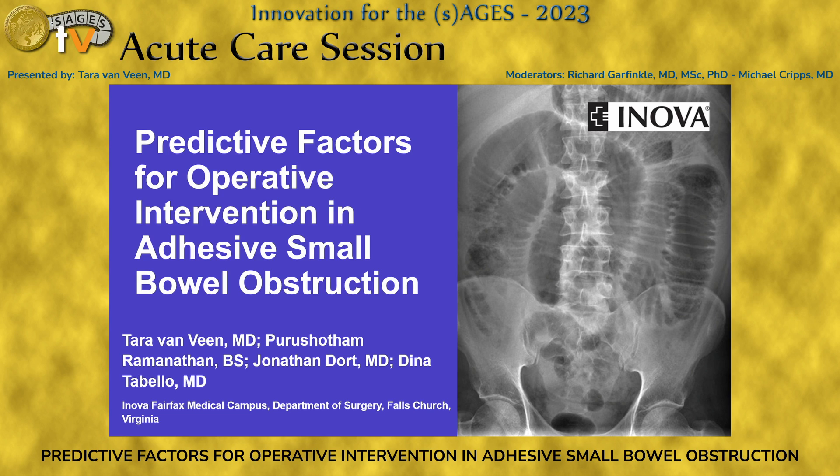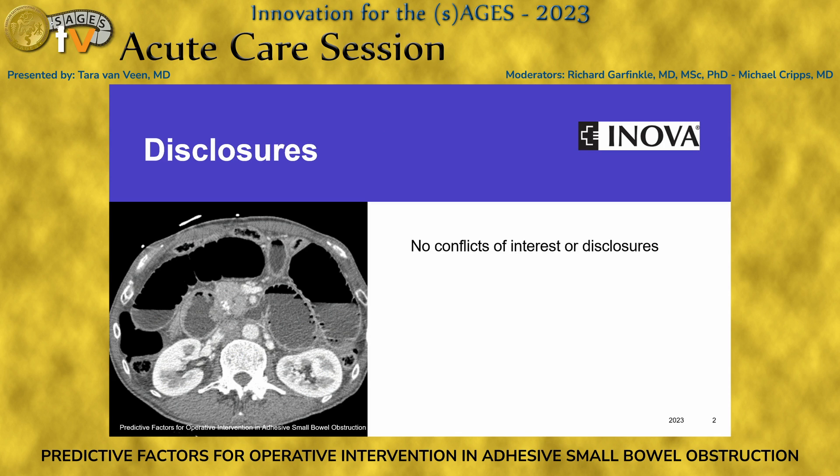I'm Tara VanVeen. I'm a fourth-year general surgery resident and I'll be presenting on predictive factors for operative intervention in adhesive small bowel obstruction. I have no disclosures or conflicts of interest and neither do any of my co-authors.